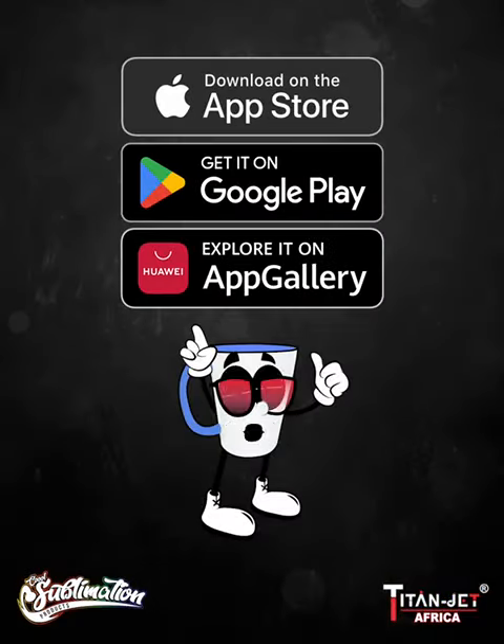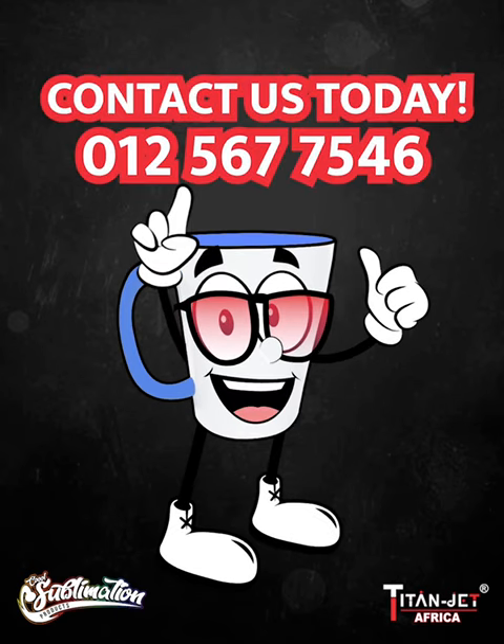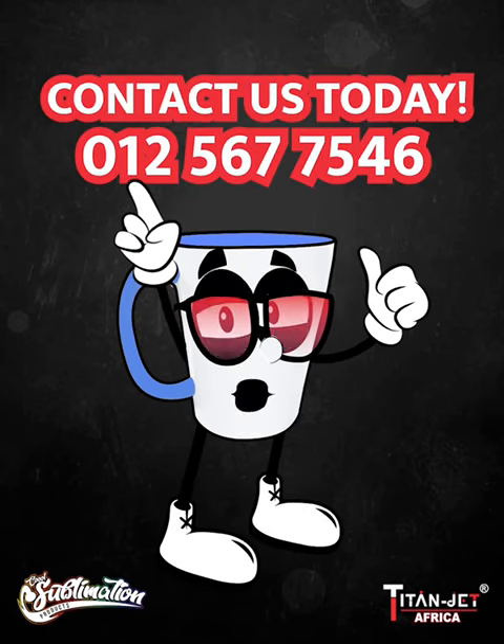For more info, find us on our app, website, or call 012 567 7546.